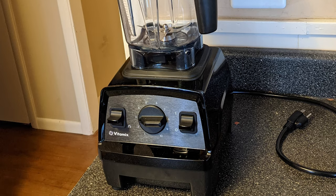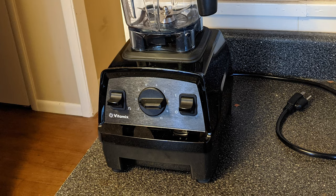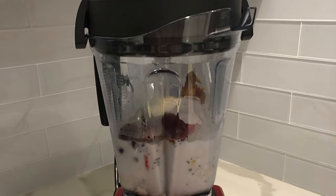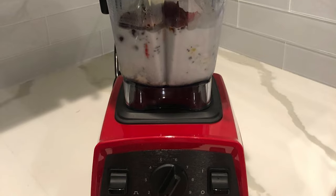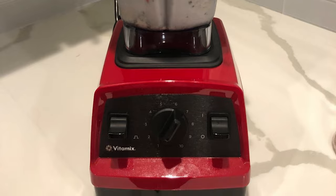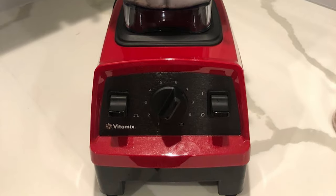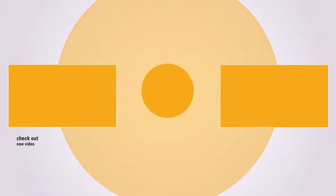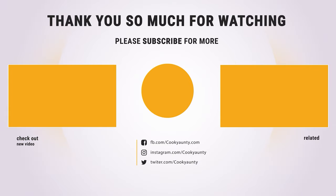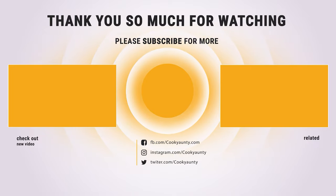The blades reach speeds fast enough to create friction heat, bringing cold ingredients to steaming hot in about 6 minutes. The blender has a pulse switch that provides quick bursts of power, making it easy to create chunky textures for salsas, hearty soups, and more. Hope you have enjoyed this video and found the best Vitamix blender you need. Like and subscribe if you liked our list. Hope to see you in the next video — have a nice day!